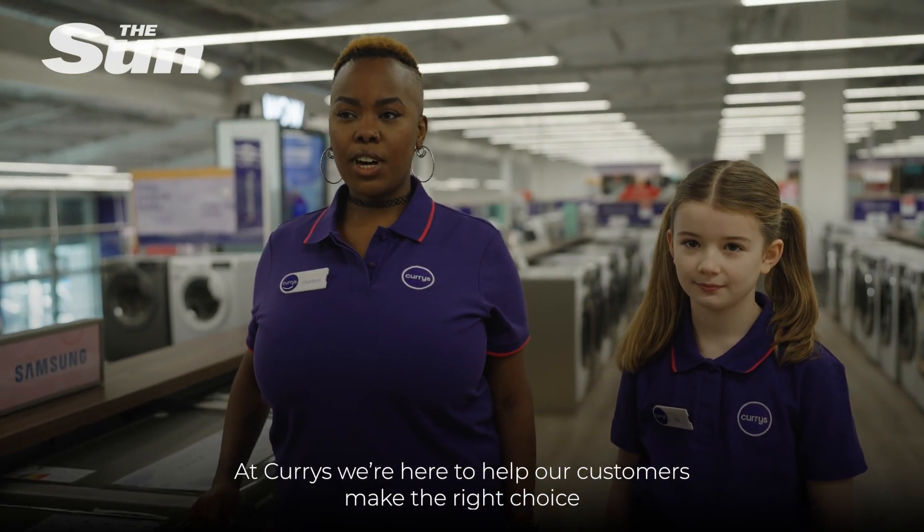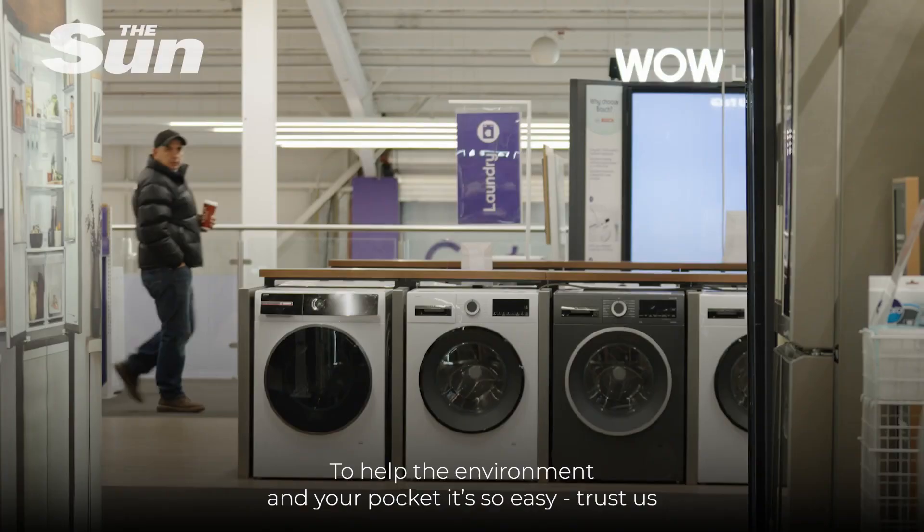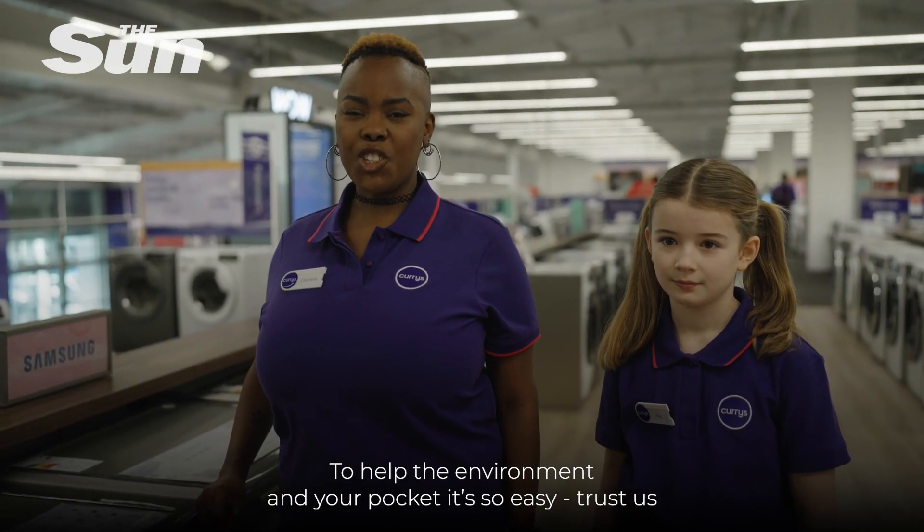At Curry's we're here to help our customers make the right choice. From price to energy efficiency, our tech experts have got it covered. To help the environment and your pocket, it's so easy — trust us.